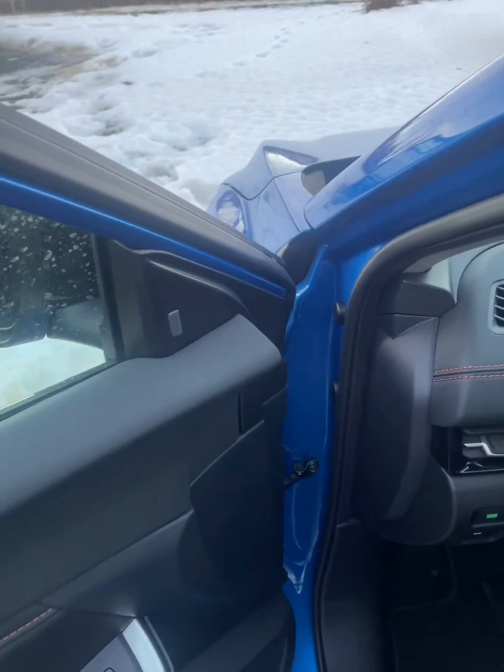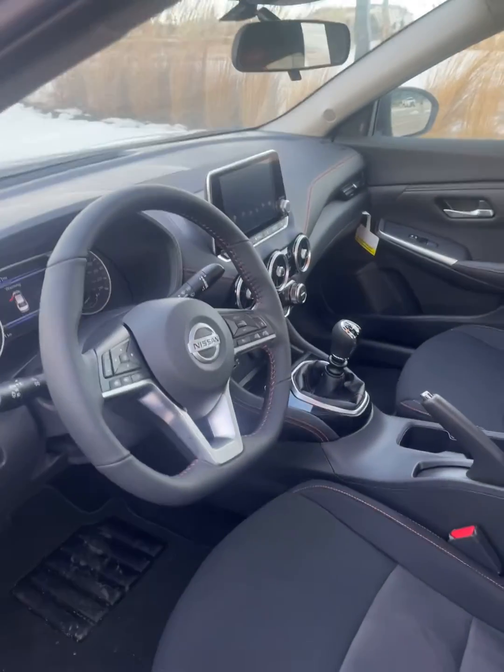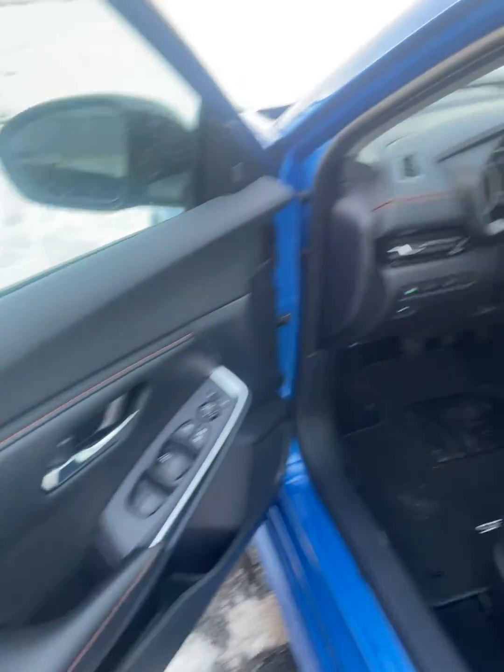Blind spot assist right there, heated seats, heated steering wheel. This is our SR, so there is a bit of leather on the vehicle as well.